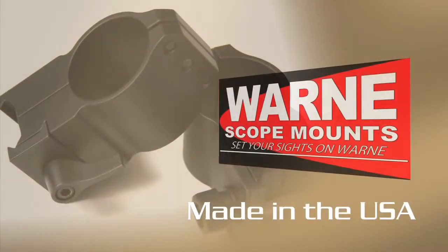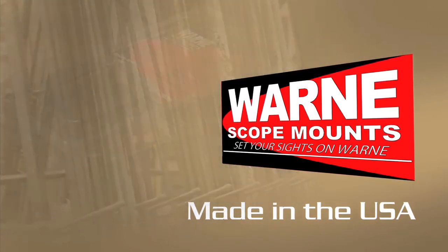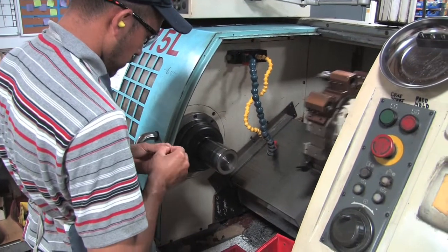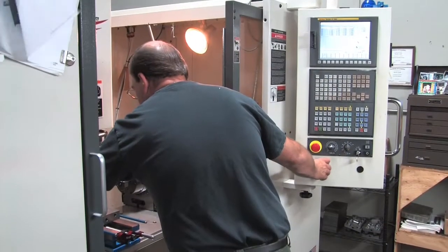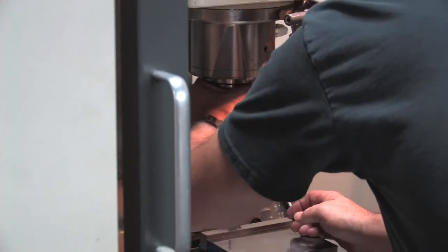All of our scope mounts are made right here in the USA, from our raw materials all the way to our finished scope mounts. Our company stays up to date with new technologies and state-of-the-art equipment to ensure our products are precise, effective, and high quality. WARN prides itself in being innovative and quick to respond to industry and consumer needs.